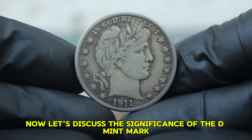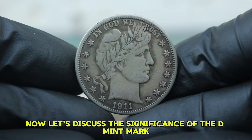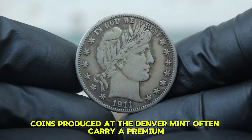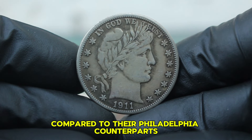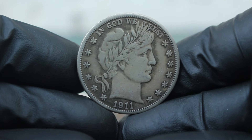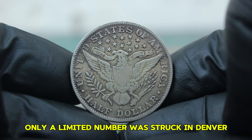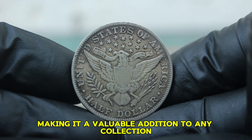Let's discuss the significance of the D-Mint mark. Coins produced at the Denver Mint often carry a premium due to their lower mintage compared to their Philadelphia counterparts. For the 1911 Barber half-dollar, only a limited number was struck in Denver, making it a valuable addition to any collection.